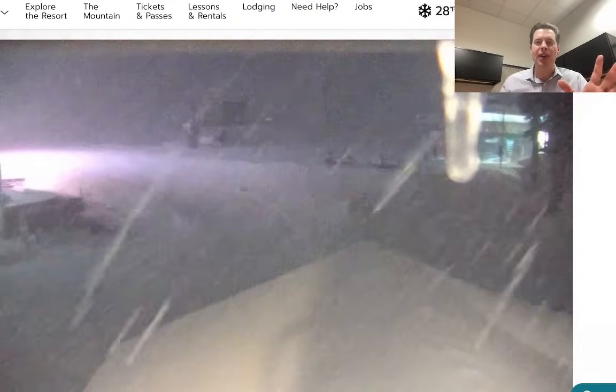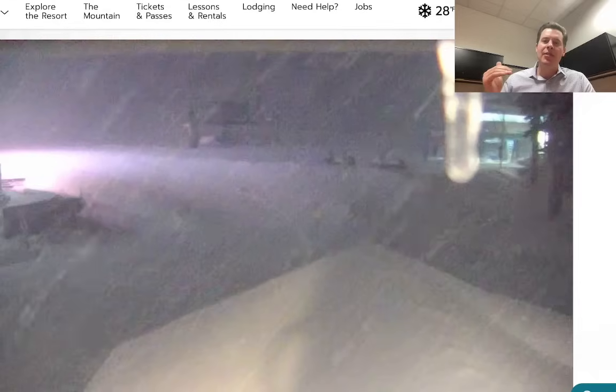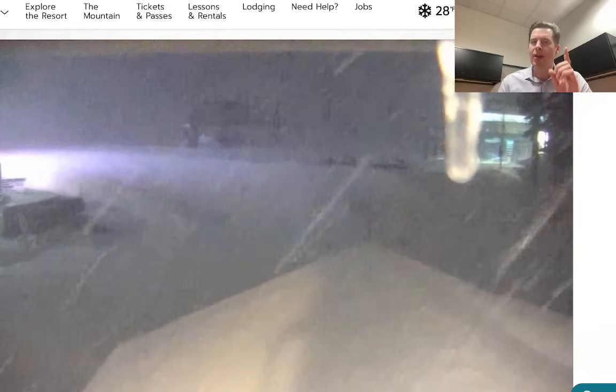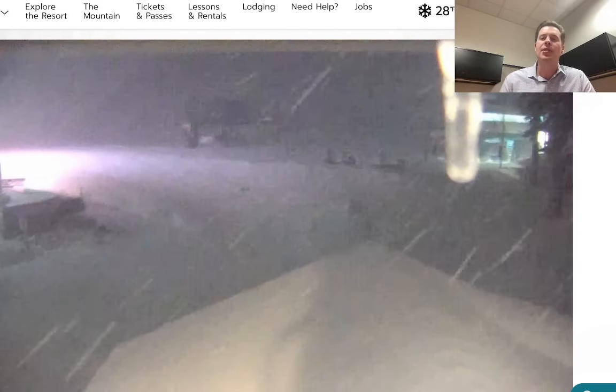Meteorologist Chris Tomer here with this morning's mountain weather update. I want to take you to where it's snowing right now. This is the Sierra — Kirkwood, near Lake Tahoe. Heaviest snow above 7,000 feet, and it's doing this all the way down into Mammoth as well. This is all part of storm number one that will eventually move out of California and then move into the interior Rockies.